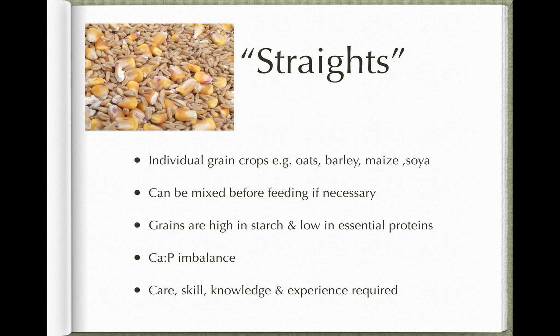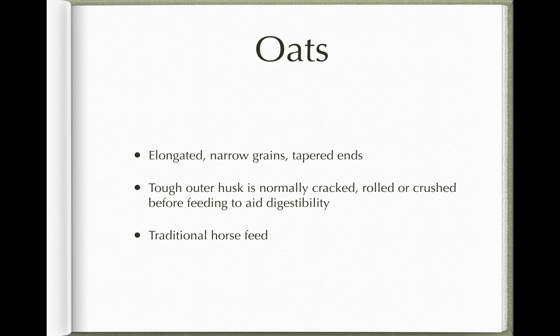Straights are single feedstuffs or individual grain crops — like oats, barley, maize, or soya — either fed as they are or sometimes mixed together before feeding. Generally they're the seeds of plants grown as an energy source for humans or animals. They tend to be high in starch and low in protein — energy dense but lower in plant-based protein sources. They may also give the animal a calcium-phosphorus imbalance; feeding lots of cereals to young, rapidly growing animals can lead to inadequate calcification of the skeletal system. Animals can develop rickets or bone deformities due to a poor quality diet during rapid growth, and that's irreversible. So feeding straights, while traditional, does take skill and knowledge.